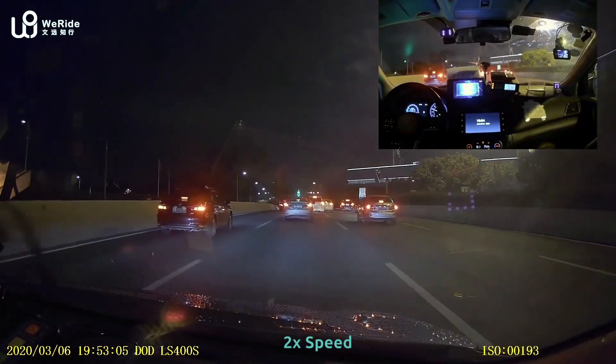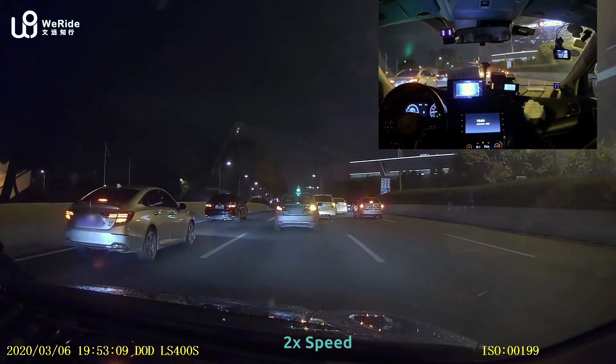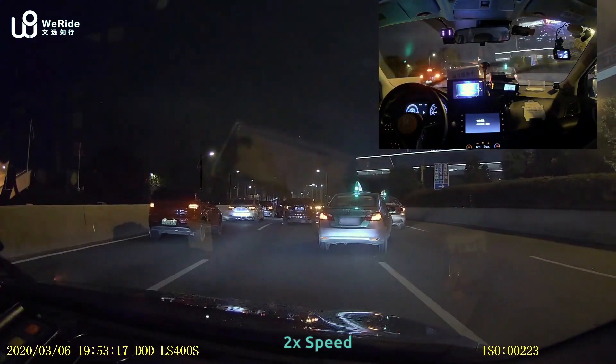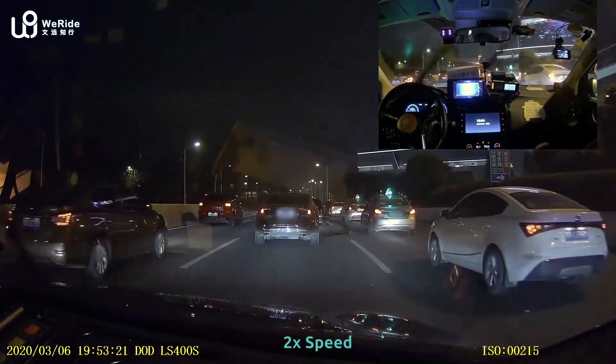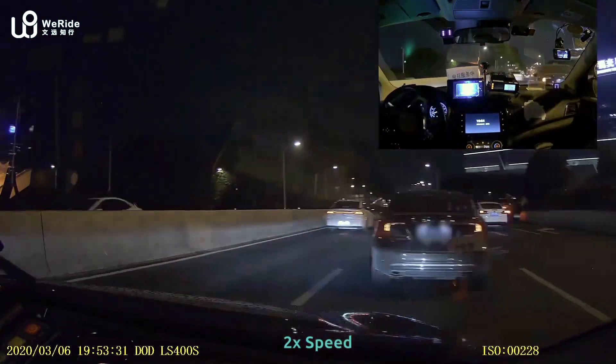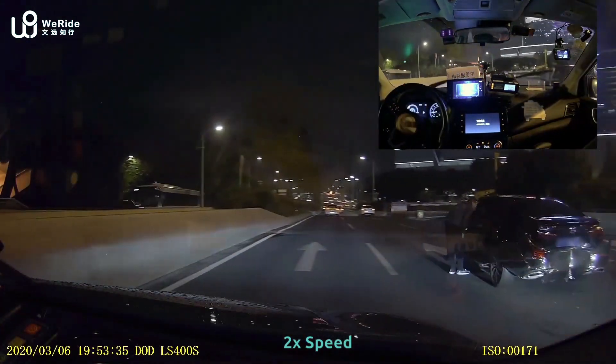This is supposed to be a highway, but all cars suddenly stopped. We find a car stopped in the middle of the road — there's been an accident. That car was driven by a human driver.